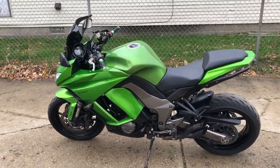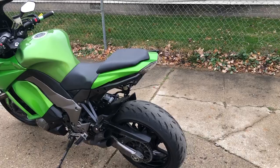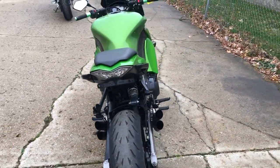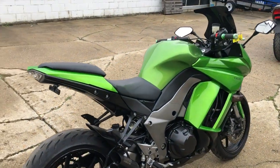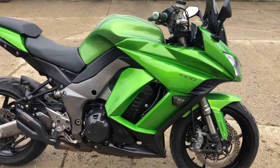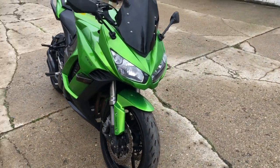Hey guys, ApprovaPowersports.com here doing some videos on some stuff that just came into the showroom. Check this one out — we got a 2012 ZX 1000 Ninja for sale, over $1,500 in extras on this thing. Super clean Kawasaki metallic green paint, it's one sharp Ninja. Anti-lock brakes, CRG adjustable levers, fender eliminator kit, integrated LED turn signals.